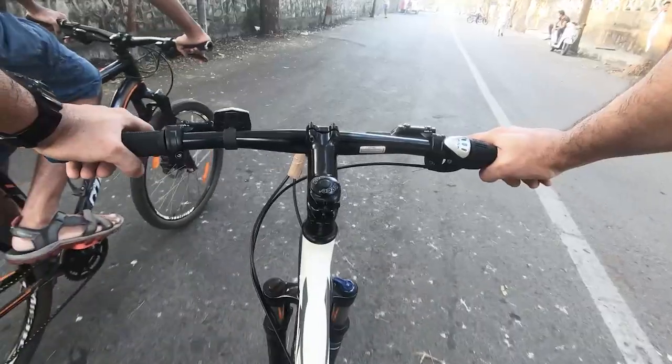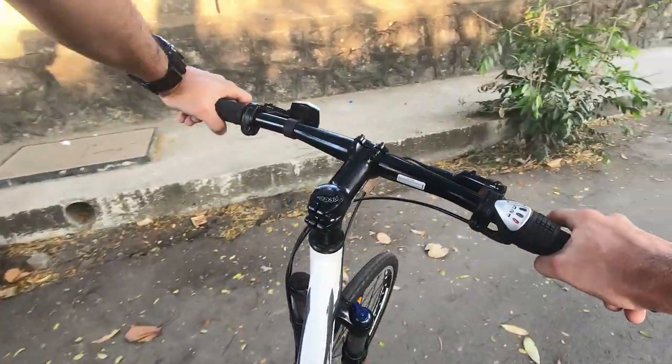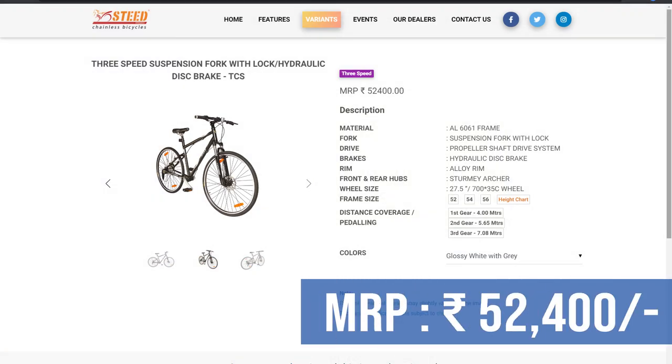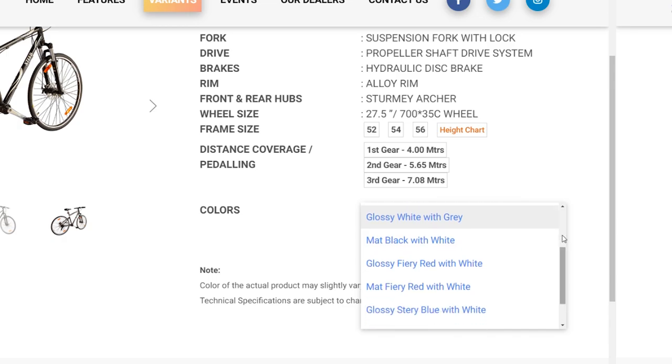The only complaint I have is that the bike feels a little heavy while taking tight turns, which is justified because the bike does weigh 16.82 kilos. The price of this bike is 52,400 rupees and you get some pretty interesting colour options to choose from.